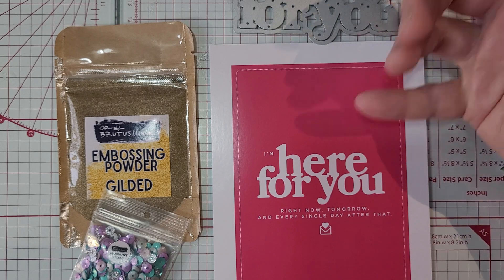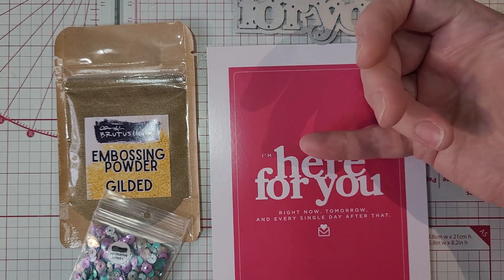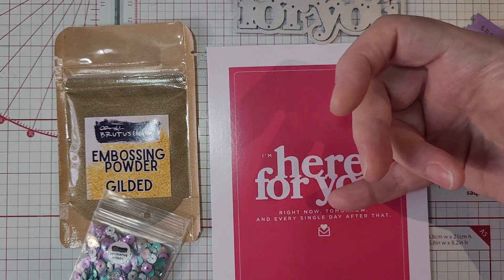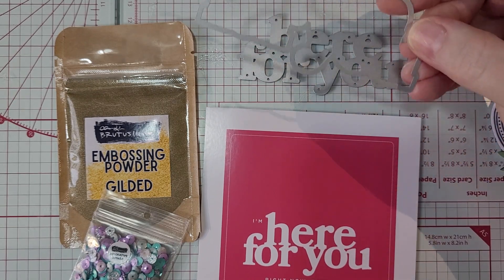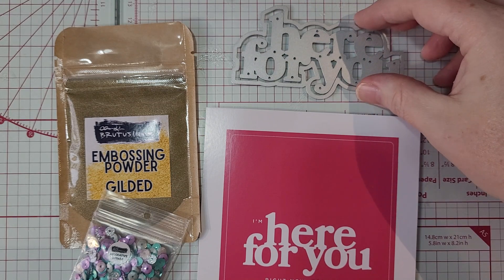Each month we have a word or phrase. This month we have 'here for you.' So: 'I am here for you right now, tomorrow and every single day after that.' You get that in dies, and then you get the shadow die to go behind it.